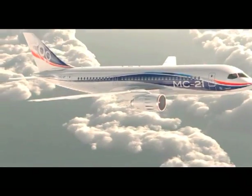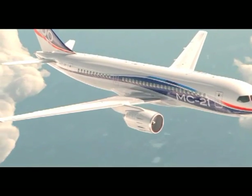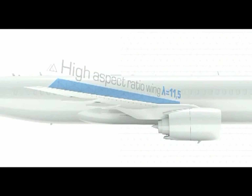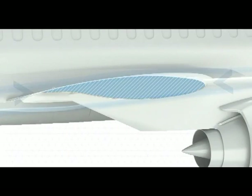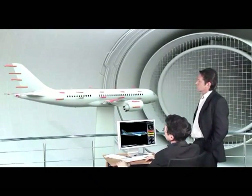Due to the innovative solutions in the MC-21 design, the flight will be comfortable and safe. Aircraft aerodynamics is fundamentally enhanced due to the composite high aspect ratio wing with supercritical airfoil of new generation. Such a wing ensures increased aerodynamic performance of the aircraft, resulting in enhanced fuel efficiency.